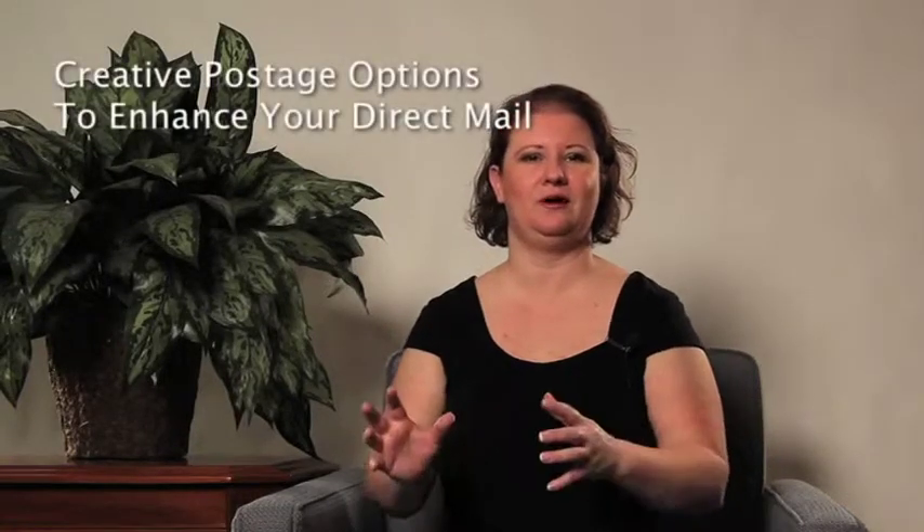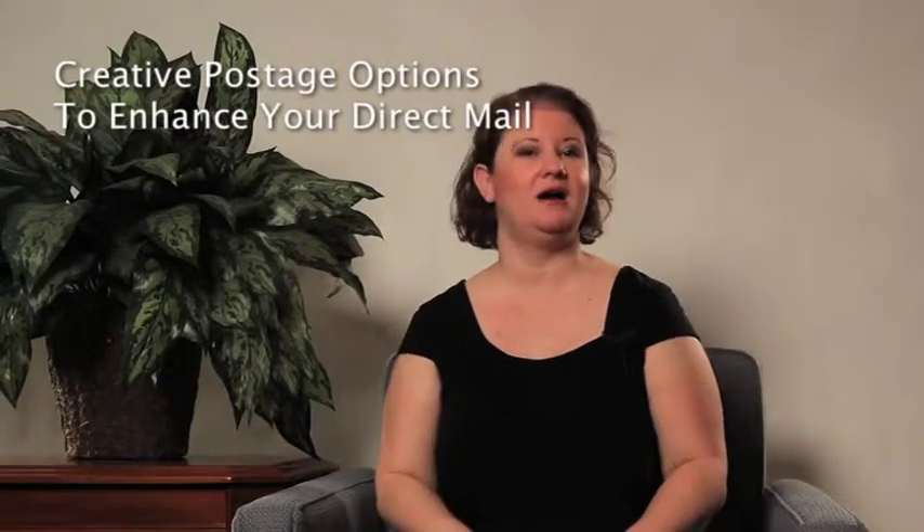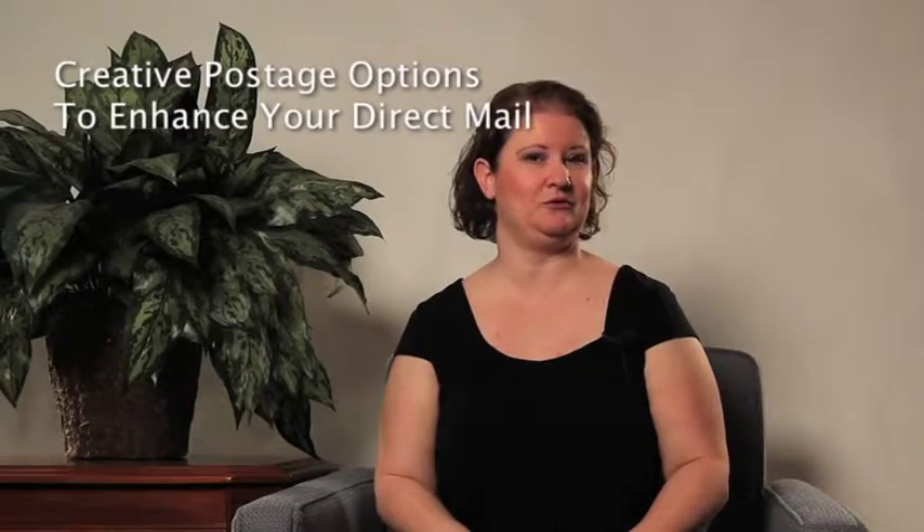Hi, I'm Lauren Dahr, coming to you from DIY Marketing. We're going to talk about today creative postage options to enhance your direct mail campaigns. Sounds kind of boring, doesn't it? Because postage is one of those afterthoughts — one of those things you just slap on at the last minute. But I'm here to encourage you to put some thought into the details and have it help your direct mail instead of just being an expense.